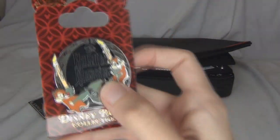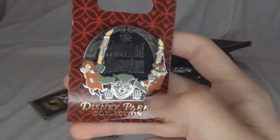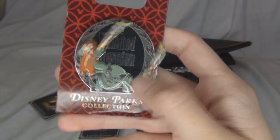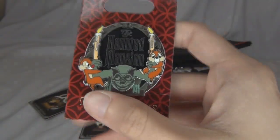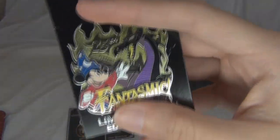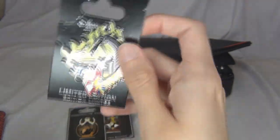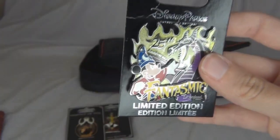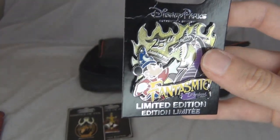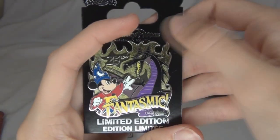This pin I actually just got today — I'm so excited about it. This is a Haunted Mansion pin with Chip and Dale, and it is so cute because it also moves. This one is a semi-recent one I got — the 25th Anniversary Limited Edition Fantasmic pin. It is so cool. There's some sparkly stuff on it. I'm sorry about the glare; adjusting the light doesn't seem to be helping much. But it's a super cool, really neat pin that I'm really happy about.